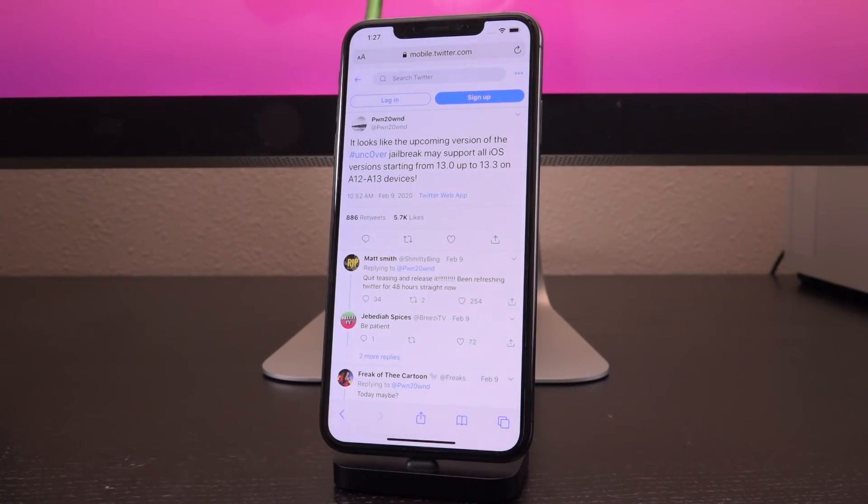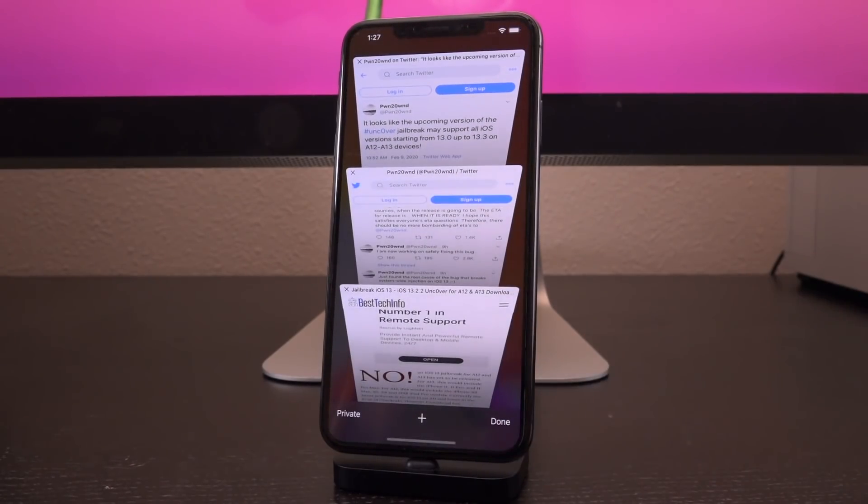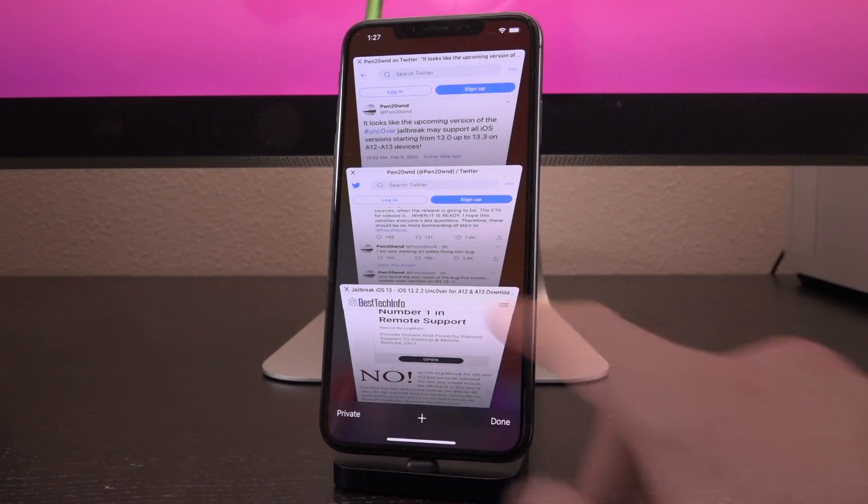Pwn, as well as some of those he's working with, have tweeted out numerous times that they have the offsets for basically all A12 and A13 devices now. Those are the devices they're focused on first — they will be jailbroken immediately once this update is released to unc0ver. For all older devices meaning A11 and prior, older than the iPhone 10, hopefully they will be supported soon.